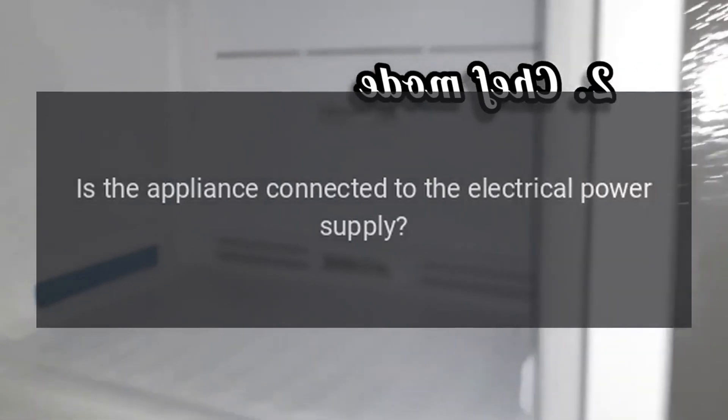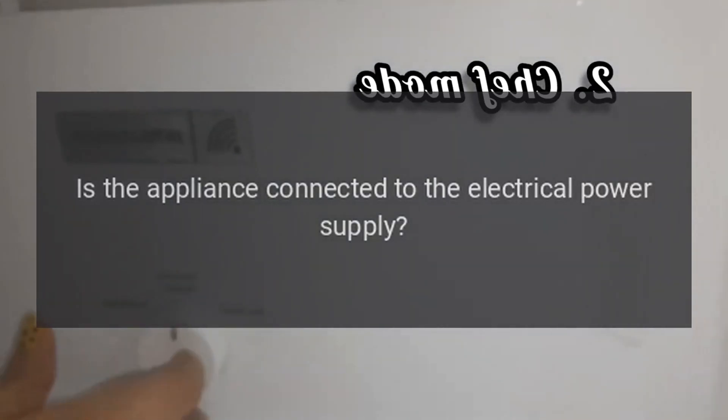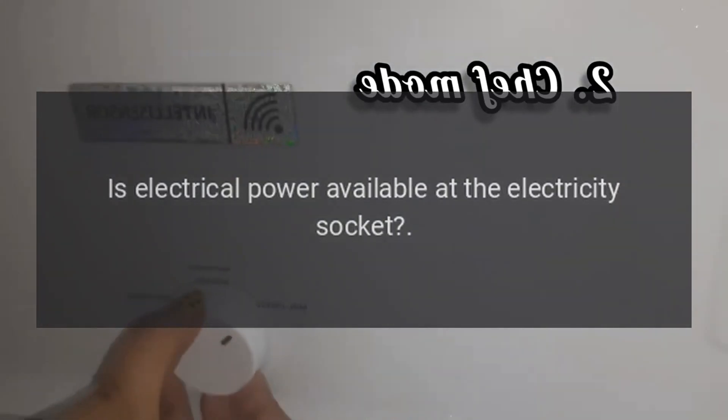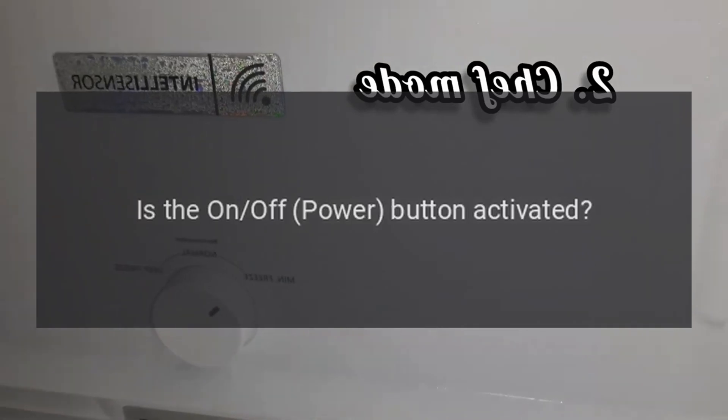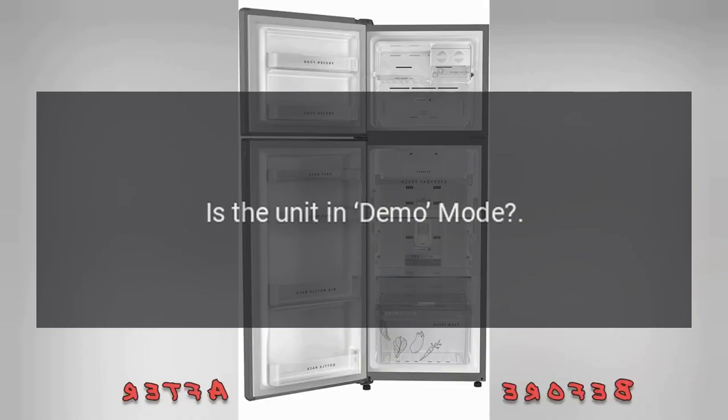Is the appliance connected to the electrical power supply? Is electrical power available at the electricity socket? Is the on/off power button activated? Is the unit in demo mode?